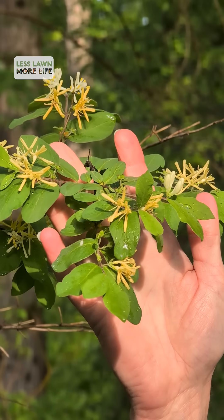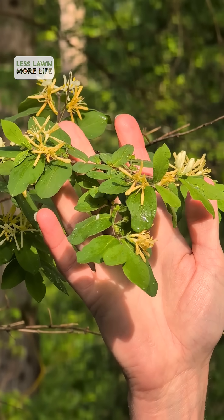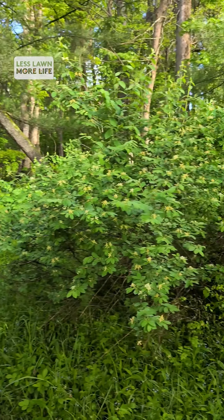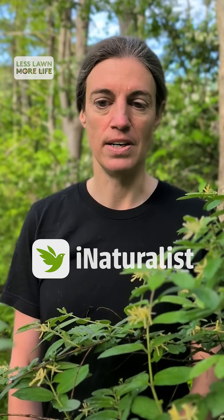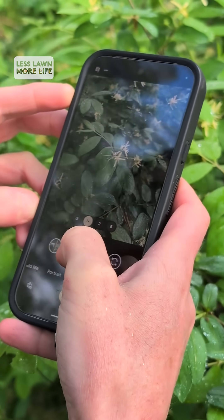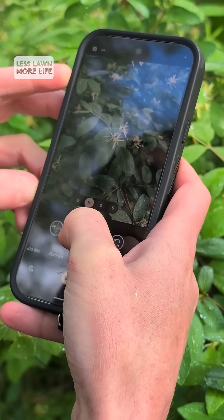The first step in understanding what invasives might be lurking in or around your garden is to take a good look and learn how to identify some. A great app that I enjoy using a lot is called iNaturalist — it's a really helpful tool in helping you identify plants and other animals in fact.